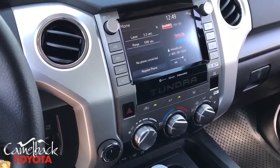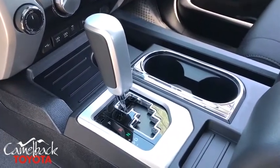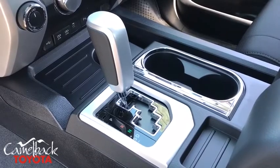Additional options include rear window defroster, trip computer, compass, remote keyless entry, panic alarm, overhead console, tachometer, brake assist, driver vanity mirror, and tilt steering wheel.